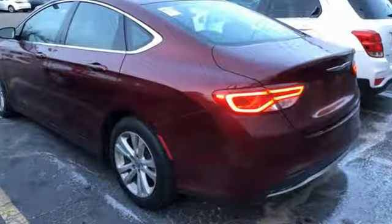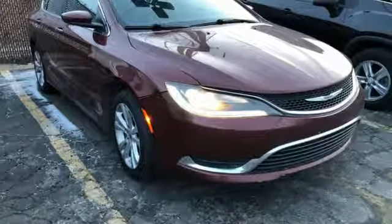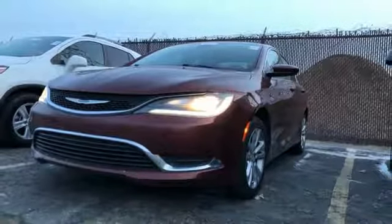Bluetooth wireless audio streaming, keyless enter and go, air conditioning, you connect with Bluetooth, manual tilting steering column.